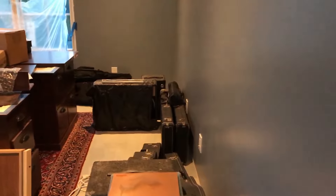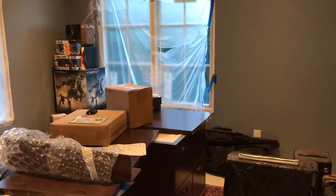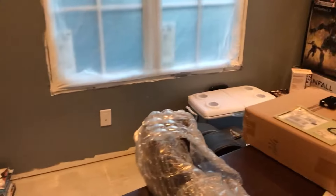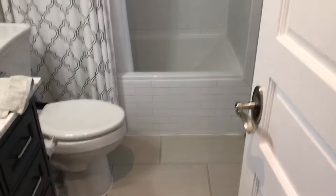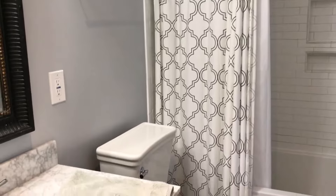Back to the office, which hasn't changed too much — we've still got a bunch of stuff just in boxes hanging out in here. This is one of the few rooms where we've actually got a ceiling fan put up. Then this bathroom hasn't really changed too much from previous videos, other than it's no longer the only bathroom in the house, so it actually gets very little use now.